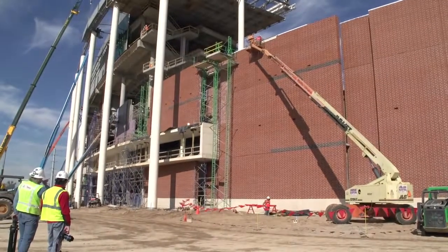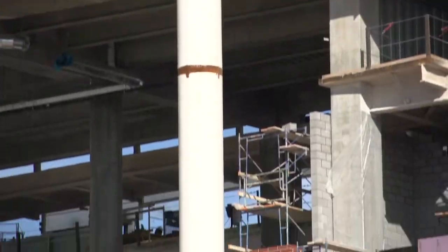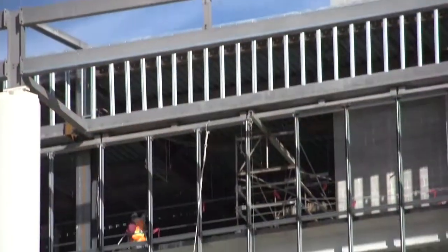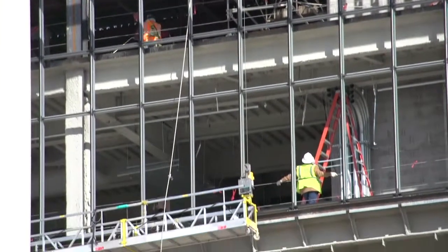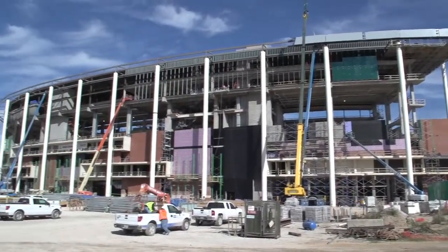Another unique feature of the project are the white columns on the exterior. They're 42 inch diameter columns, 120 feet tall. In order to get them to the site they're shipped in two pieces — an 80 foot section and a 40 foot section. Once on site we weld them together to make them one piece. They weigh 22,000 pounds and we pick them up as a single unit and set them.